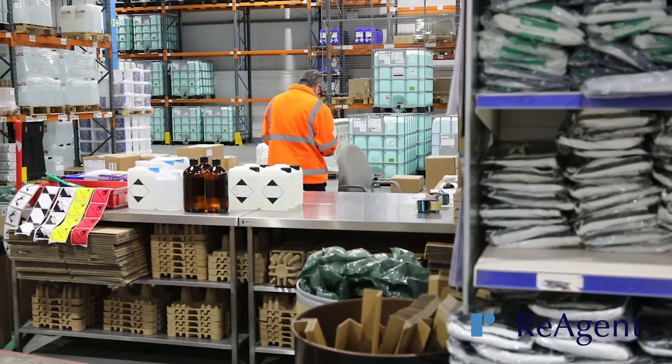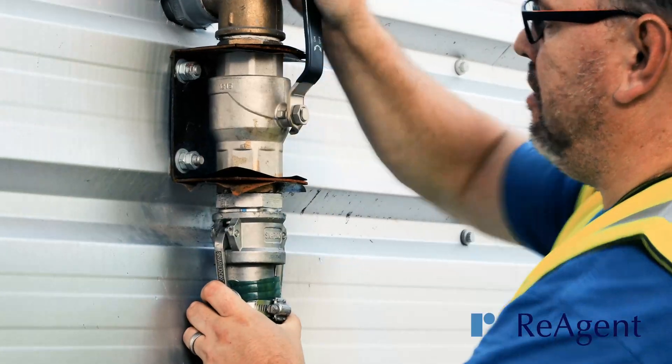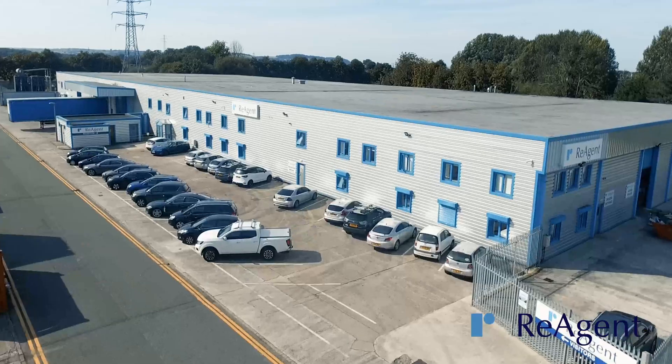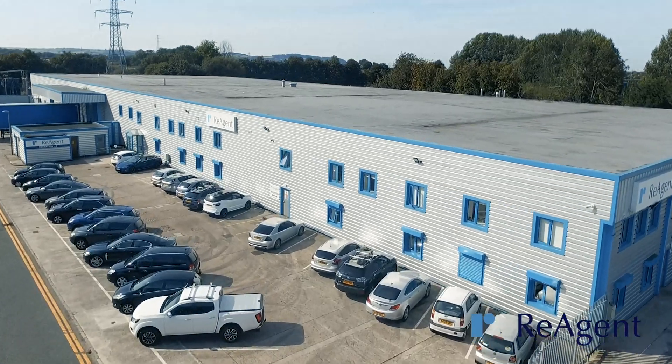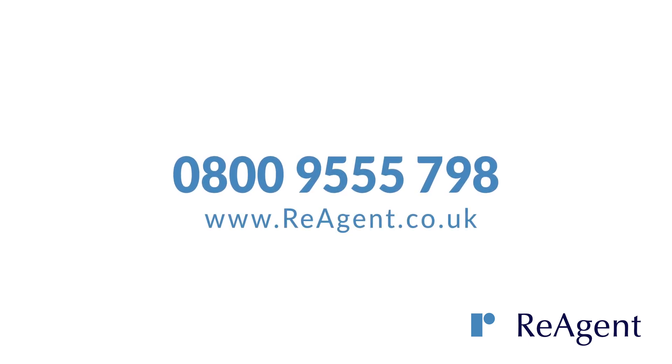If you're looking for a contract manufacturing company that will not only supply your products to the highest quality standards, but will also work as an extension of your team and support you with technical advice and industry expertise, contact us today to discuss your requirements.